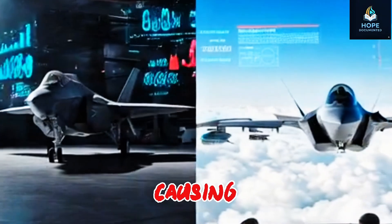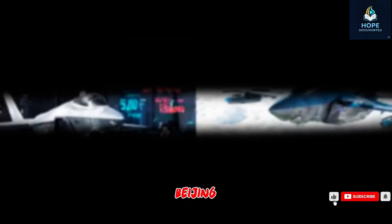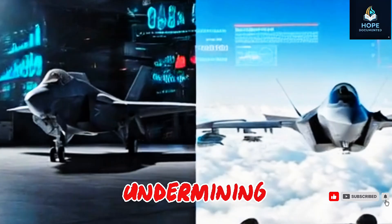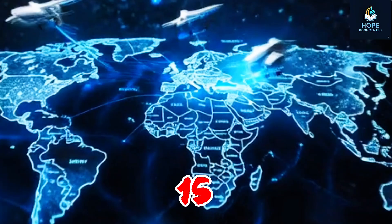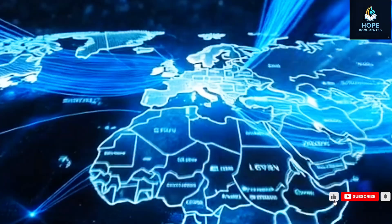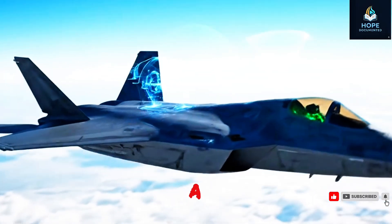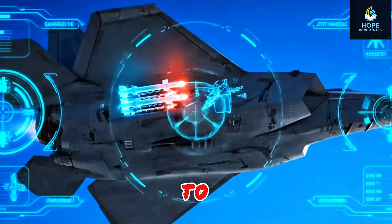China's J-20 is causing a historic shift. Countries that once relied on American F-22s or French Rafales are now negotiating with Beijing. This isn't just about technology — it's about strategic influence. Each J-20 sold strengthens China's global footprint while undermining the traditional dominance of Western defense exporters. Imagine being a Pentagon analyst realizing that in just 15 years, China achieved in aerial combat technology what America took 30 years to accomplish. The J-20 doesn't just compete with American fighters — it challenges the very perception of who controls the skies, signaling that military superiority is no longer confined to Washington.